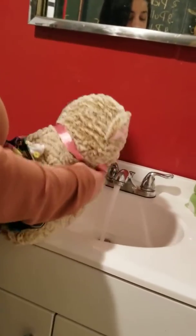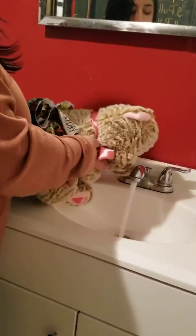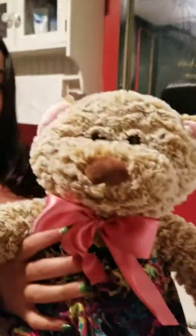Then, we go and we wash our hands with soap and water. Time to wash our hands. Time to wash our hands. And that's how we go to the bathroom.